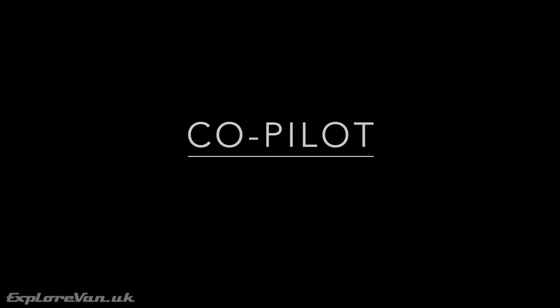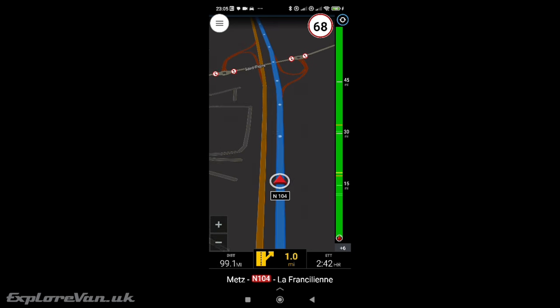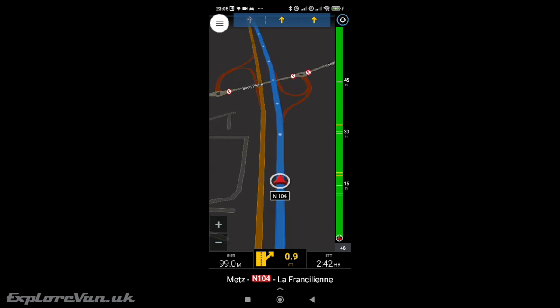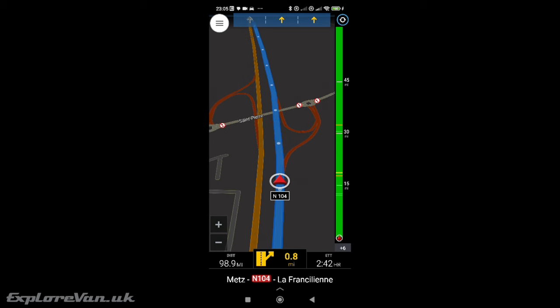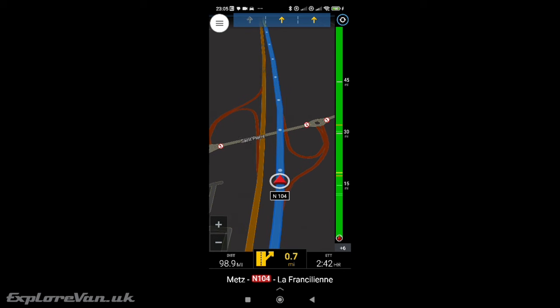CoPilot has been around for quite a few years — it's a bit less well known but has a proven track record. This also has a nice, clear and easy-to-understand layout showing the information you need. Annoyingly, unlike TomTom you can only choose two data items to show at a time, so for example you have to pick between distance left to travel or time to travel if you also want to show the estimated time of arrival — you can't have all three showing at the same time.